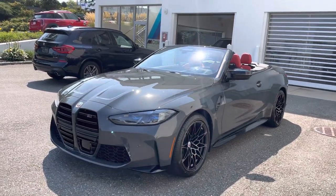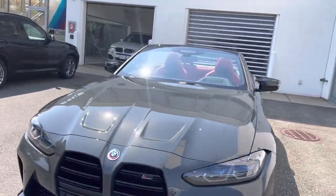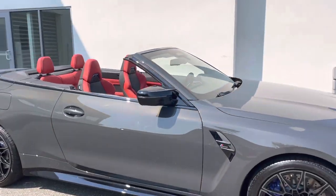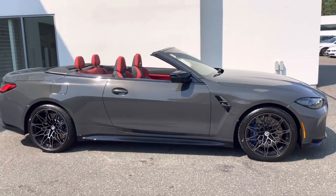Let us know what you think of this Dravic Gray in the comments — definitely a fan favorite here at BMW Peabody. Thanks for watching!